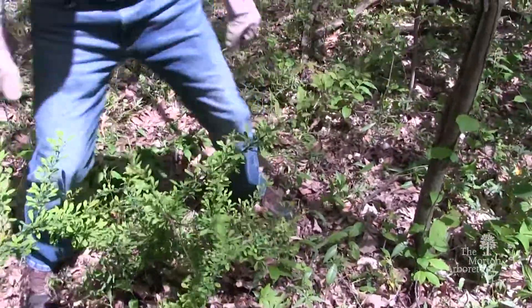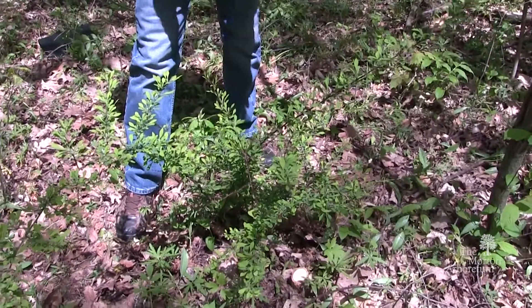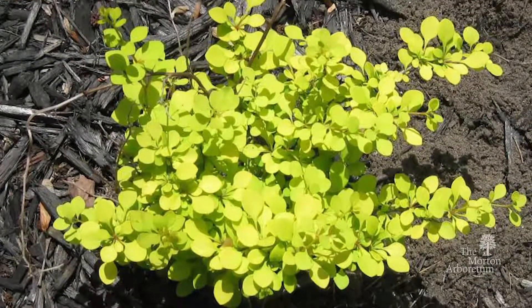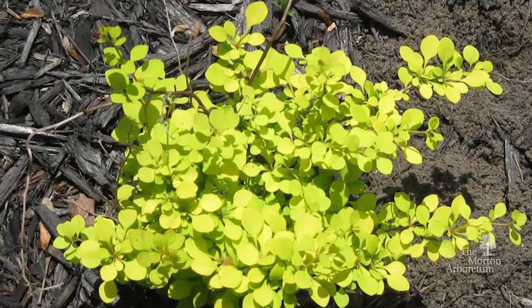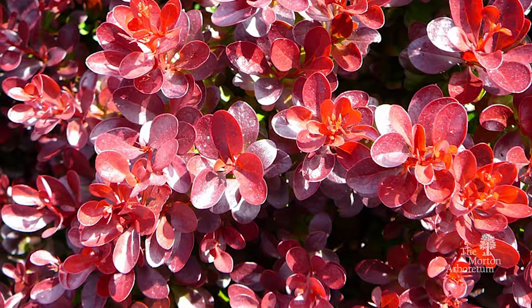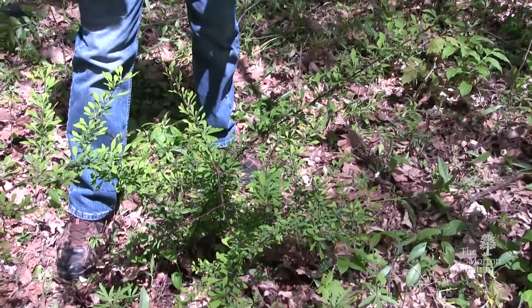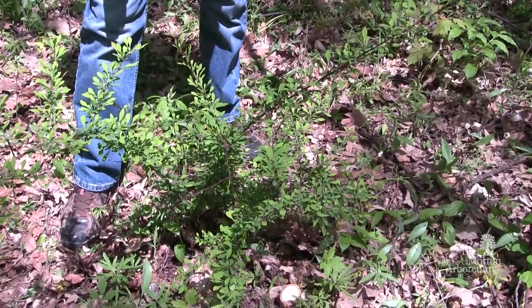If you look at the leaves, these are a light green. You may have seen this in the nursery trade in every color from purple to chartreuse — they're cultivated in different colors. But once we see them out in the woods, all the ones here have reverted back to their native state of green.